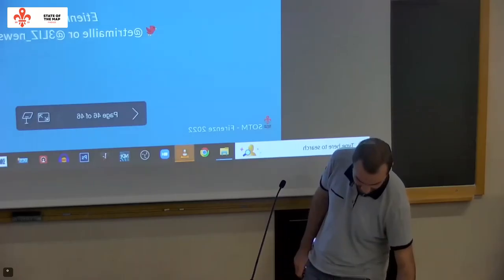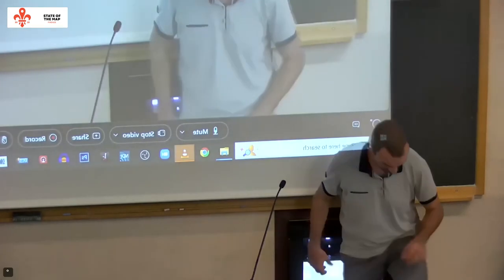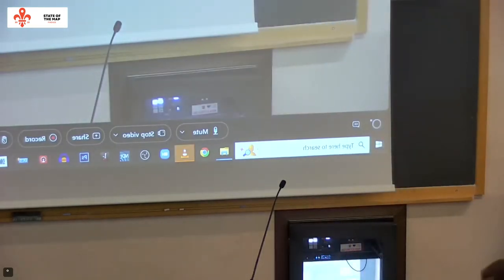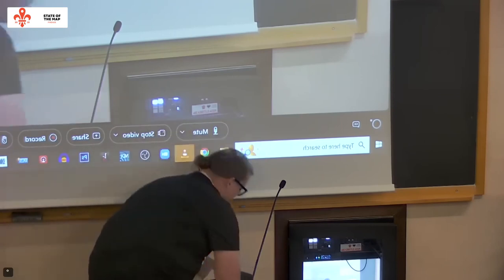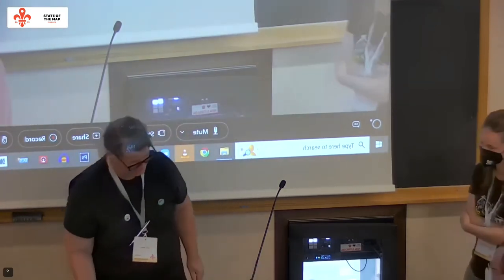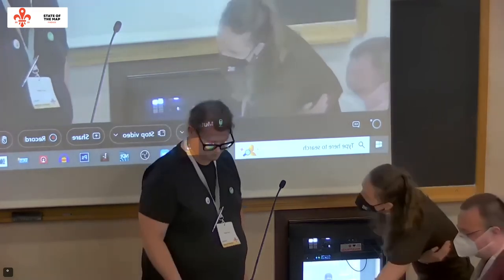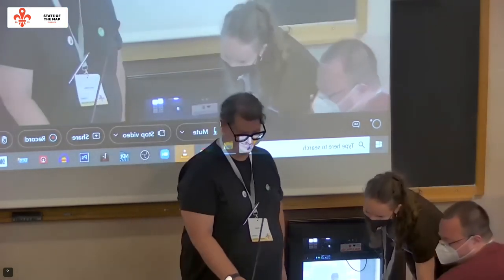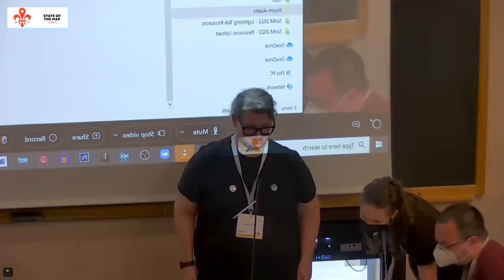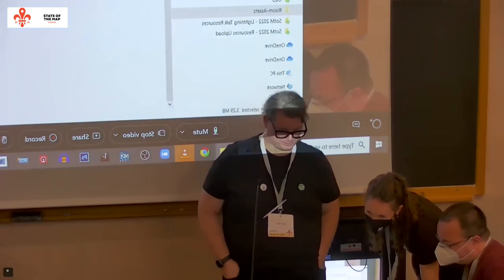Our next speaker is Grant Slater, who has been running for over a decade the OpenStreetMap infrastructure as part of the operations team. He is now a full-time employee of the OpenStreetMap Foundation and he's going to tell you some things about what goes on in the background at OpenStreetMap. Welcome, Grant.